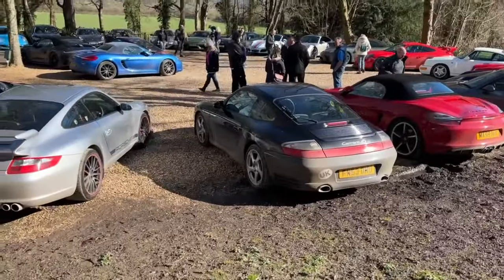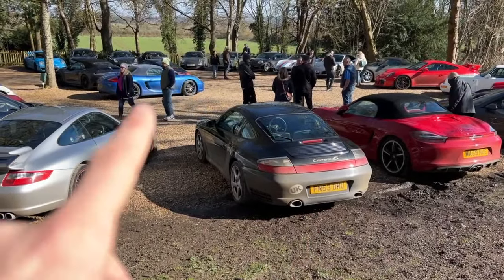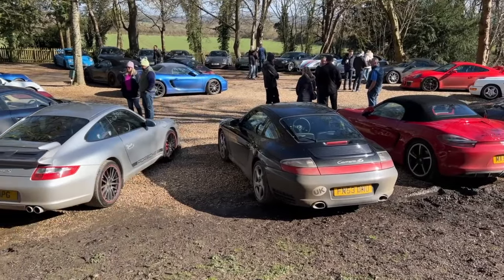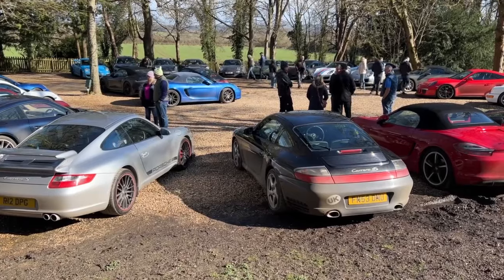So for my next Porsche these are the two I'd be considering — 996 C4S or 981 Boxster. A bit of reliability, but it's a Boxster or a classic 911.